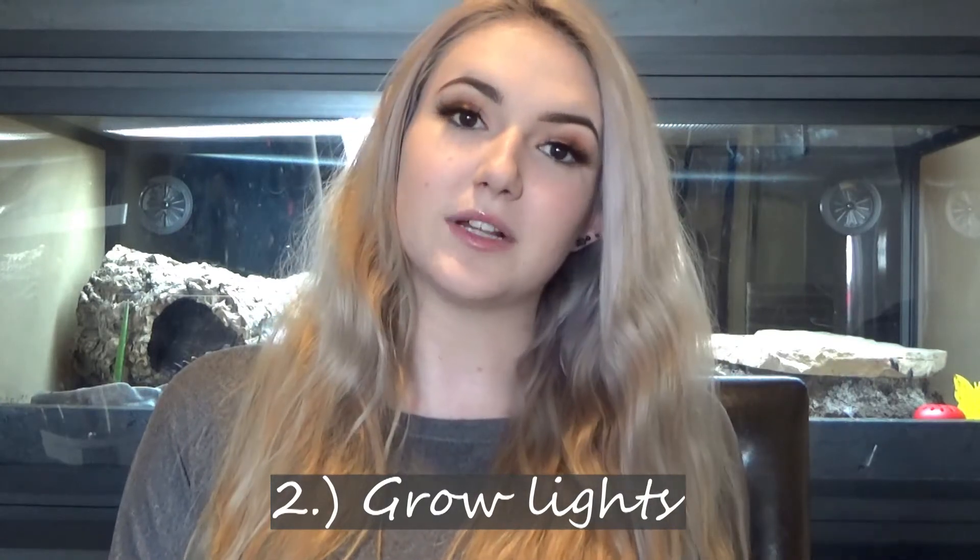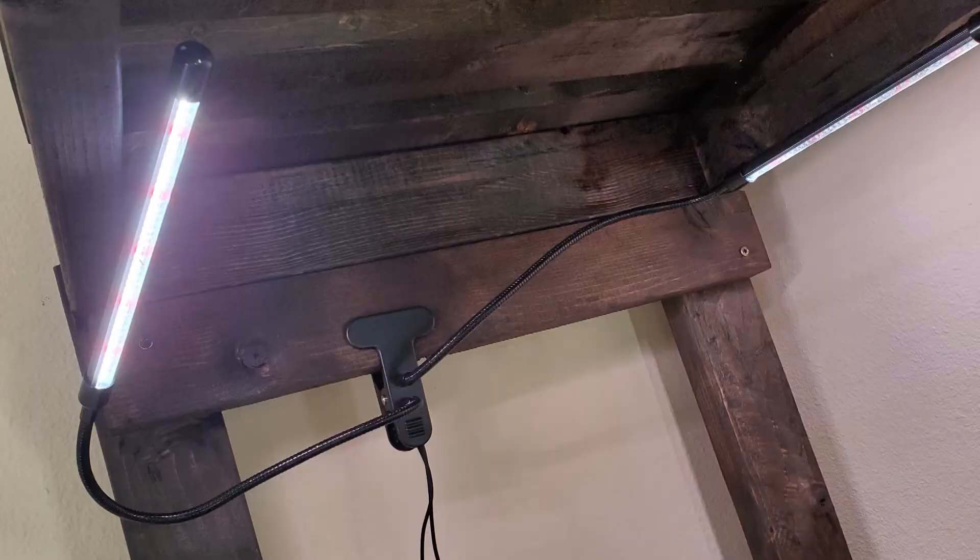Moving directly onto plant gift idea number two: a plant light. Plants can always benefit from a plant light, and there are a lot of different types on Amazon. The one I have will be linked down below — it is shown in this picture here. I recommend getting a plant light with a clip on it so they can pretty much put it anywhere and don't necessarily need to have a stand. As you can see in this photo, I have mine clipped to the top of a shelf I made and it works great. There are ones with two lights, three lights, and even four lights, and they go up in price with the amount of lights.